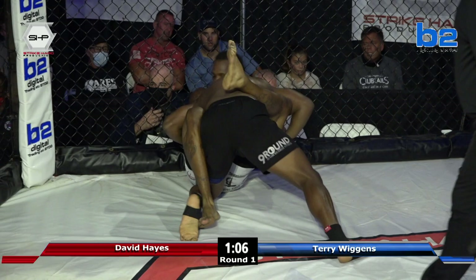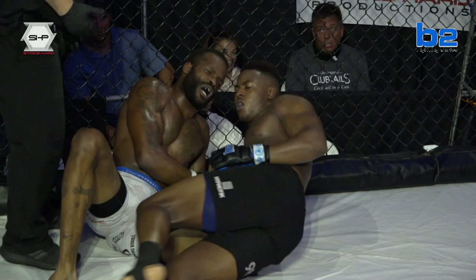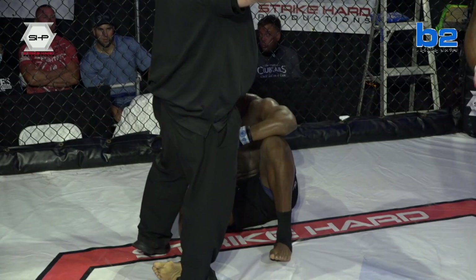He's trying to get a Darce choke in there. Deep choke in — he has tapped! He just tapped. He got him with that Darce. Terry laying down trying to get a little bit of air. When you go to that point — he almost went out. I think he did go out for a second.